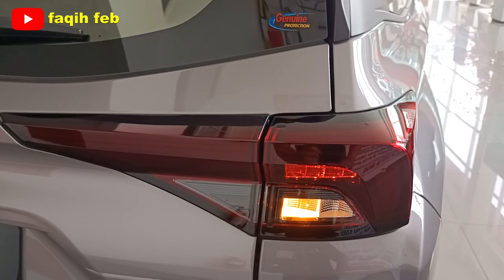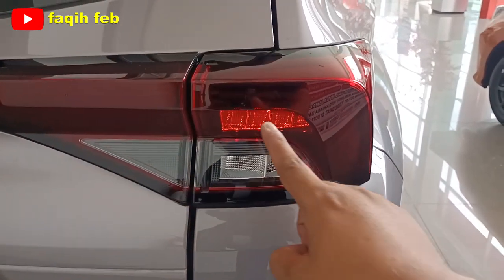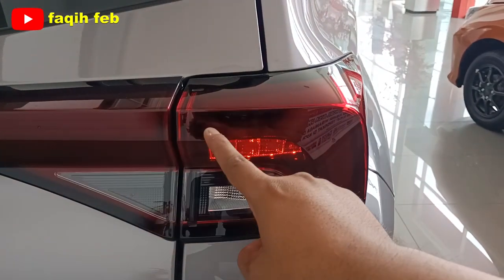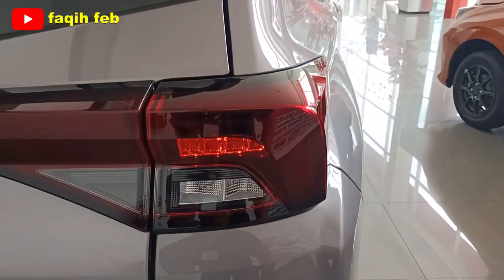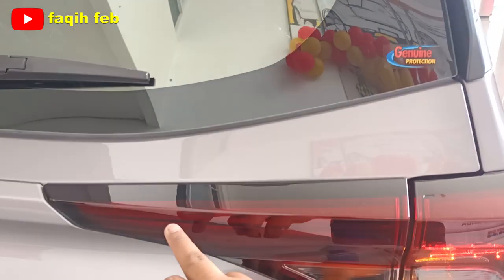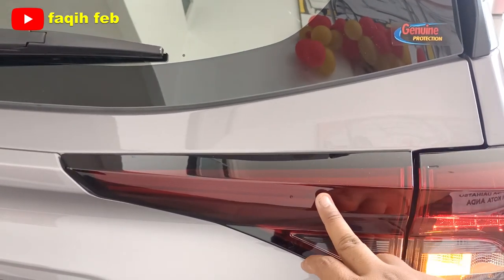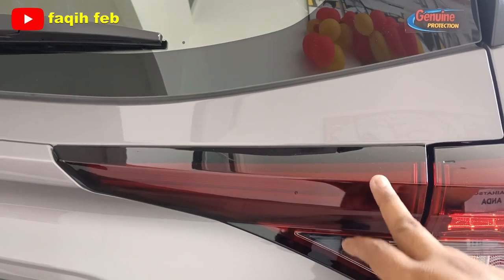Bedanya hanya motif desainnya. Untuk varian tipe X lampunya seperti ini menyalanya. Kalau yang tipe R di atasnya sudah full lampunya sampai ke samping, membentuk melingkar. Dan yang 1500 paling tinggi, lampu di backdoor-nya sudah ikutan menyala. Kalau yang 1300, lampu reflektor ini hanya dummy.